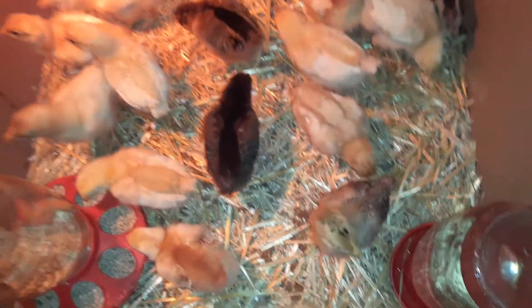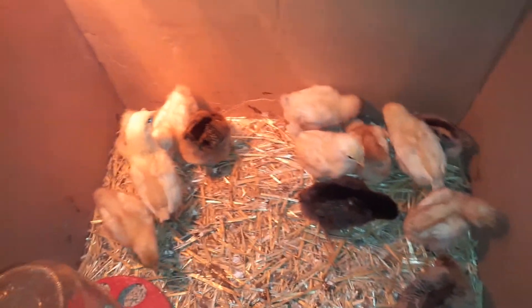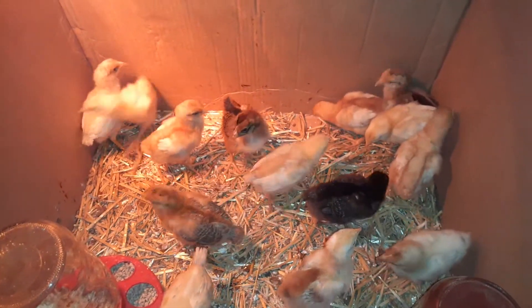They've grown so much, I'm so proud of you guys and gals. I don't even know who Charlie is anymore — can't keep up with Charlie, they all look too much alike now. They all look like little dinosaurs.